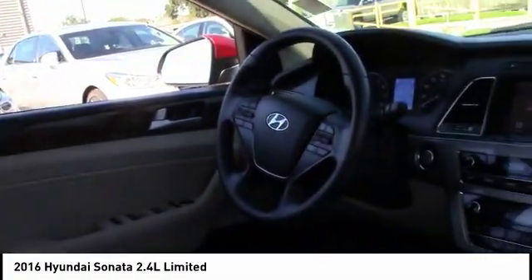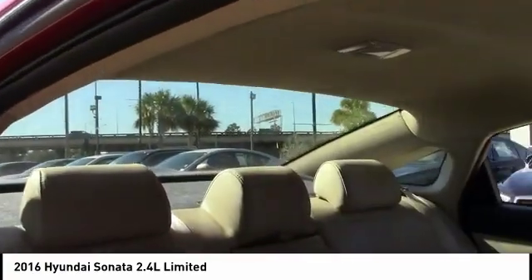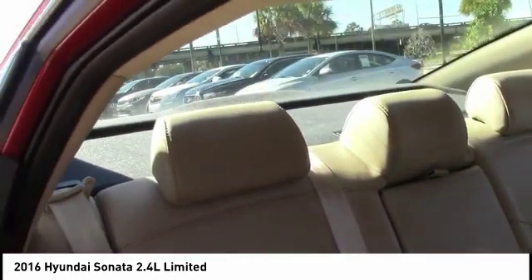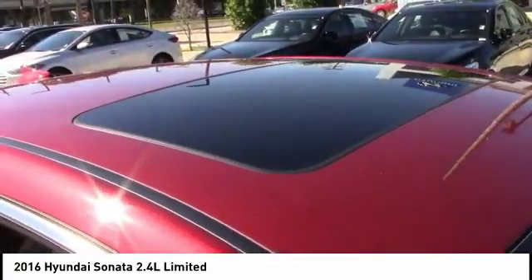This vehicle has less than 25,000 miles. Here are some of this vehicle's great options: stability control, traction control, steering wheel audio controls, power passenger seat, power lift gate, keyless entry, anti-lock braking system, backup camera, Bluetooth, and leather wrapped steering wheel.